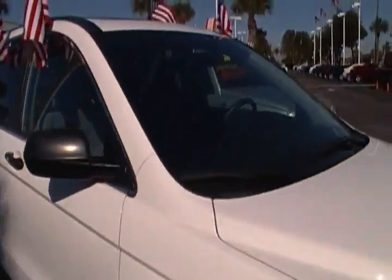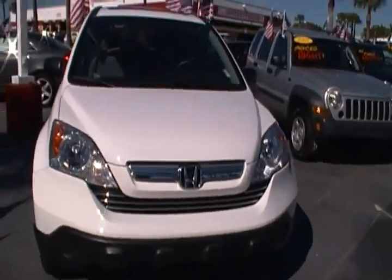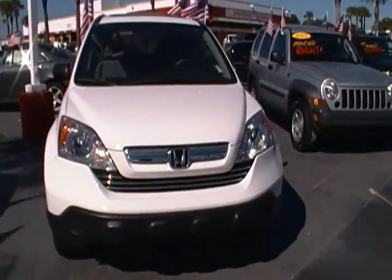Come visit her in the heart of Davie on University Drive, just north of Sterling, or visit us on the web at UniversityDodge.com — now that's noble.